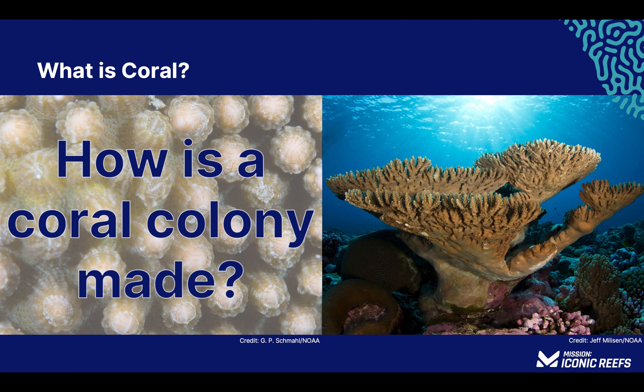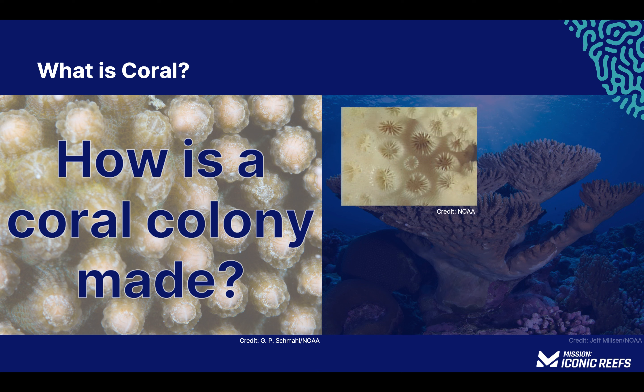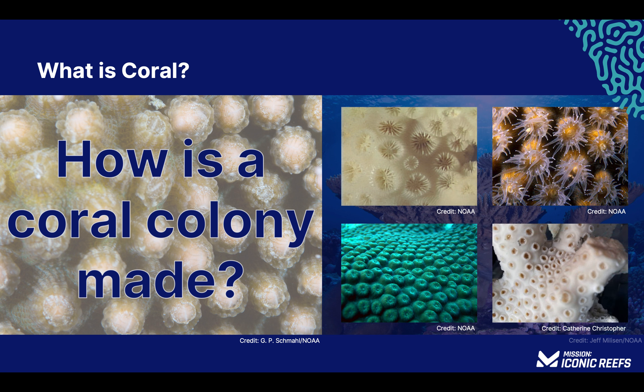To build the colony, each coral polyp secretes a calcium carbonate or limestone skeleton shaped like a cup into which it can retract its soft body and tentacles. As coral polyps multiply, the colony grows in size. If you've ever found chunks of chalky white rocks on the beach, chances are you've found parts of a coral colony skeleton — the polyps that built it are long gone.